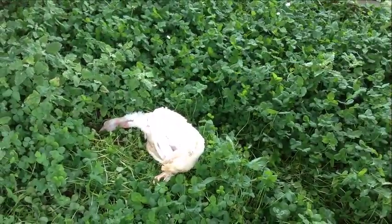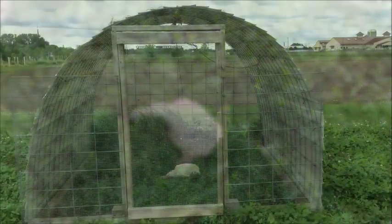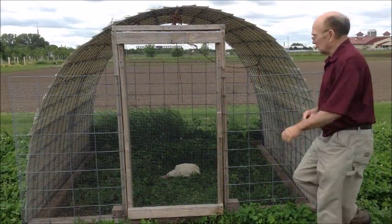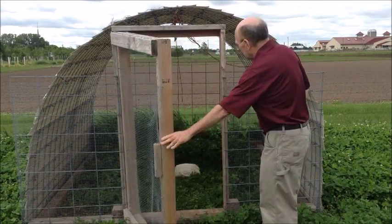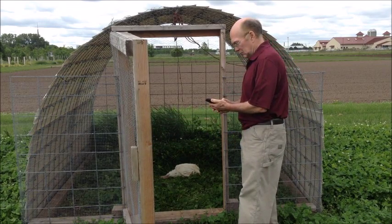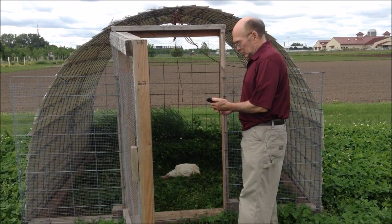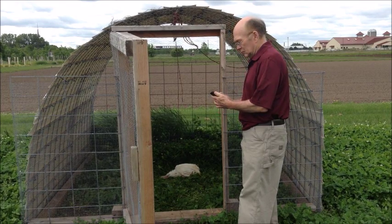Whether you raise poultry as a hobby or for commercial purposes, you will on occasion lose a few birds. Birds can die for many reasons, so some death loss is to be expected. However, if frequency or numbers are increasing, then you may want to have the bird's necropsy done at the veterinary diagnostic laboratory to discover the source of the problem.